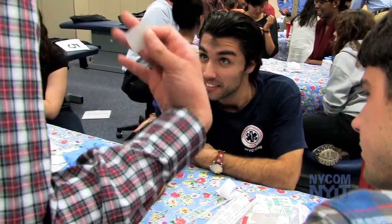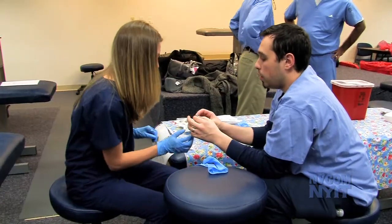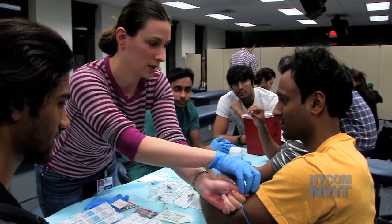My favorite part of today was seeing everybody overcome their fear of getting stuck with a needle in order to let their fellow students practice a very important skill that we're all going to have to be proficient at in the future.